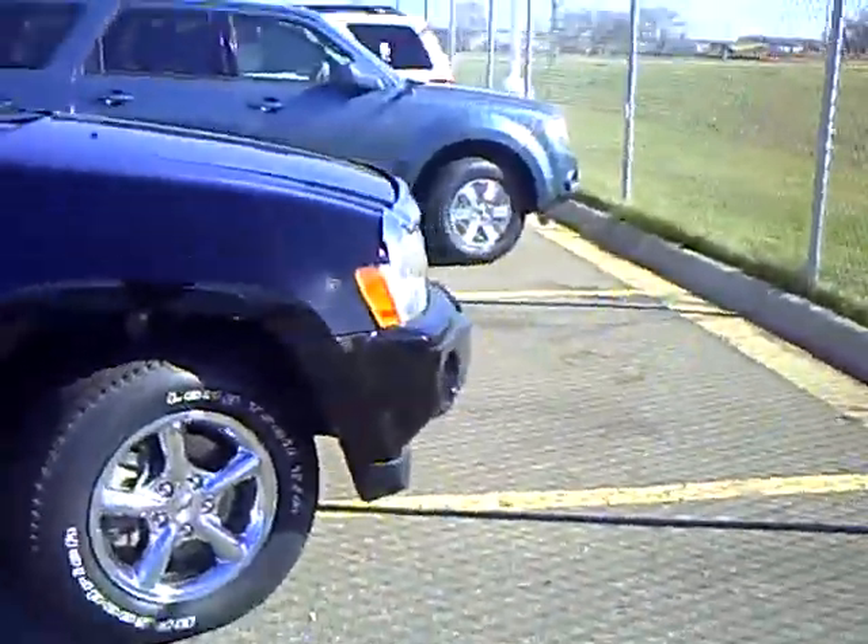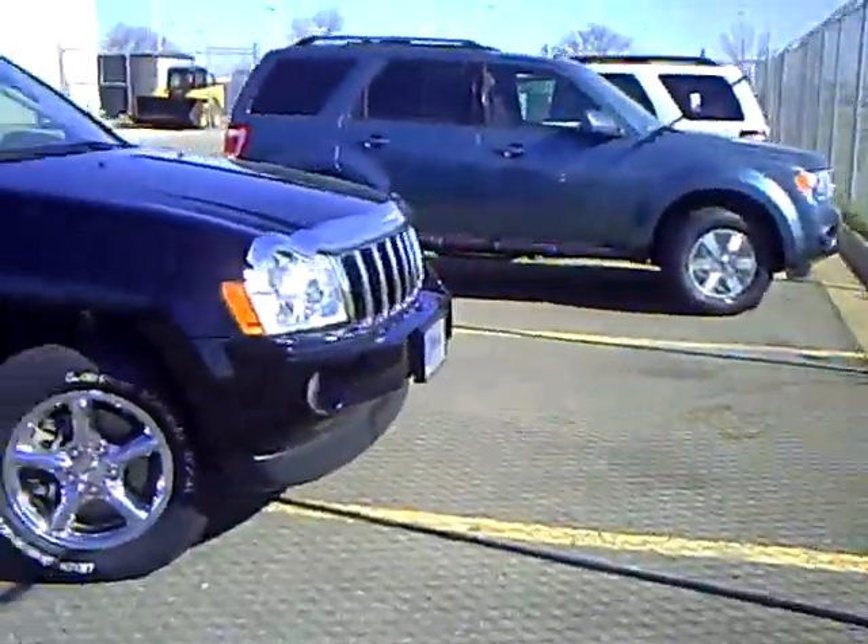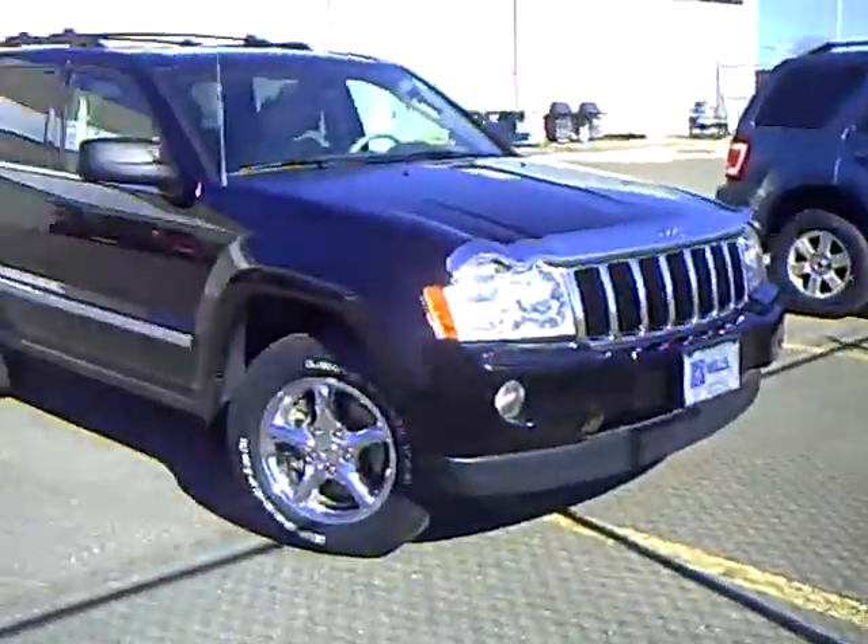If you'd like to check this vehicle out, come down and see me, Heather Arndt, at Mills Ford Jeep in Wilmer.